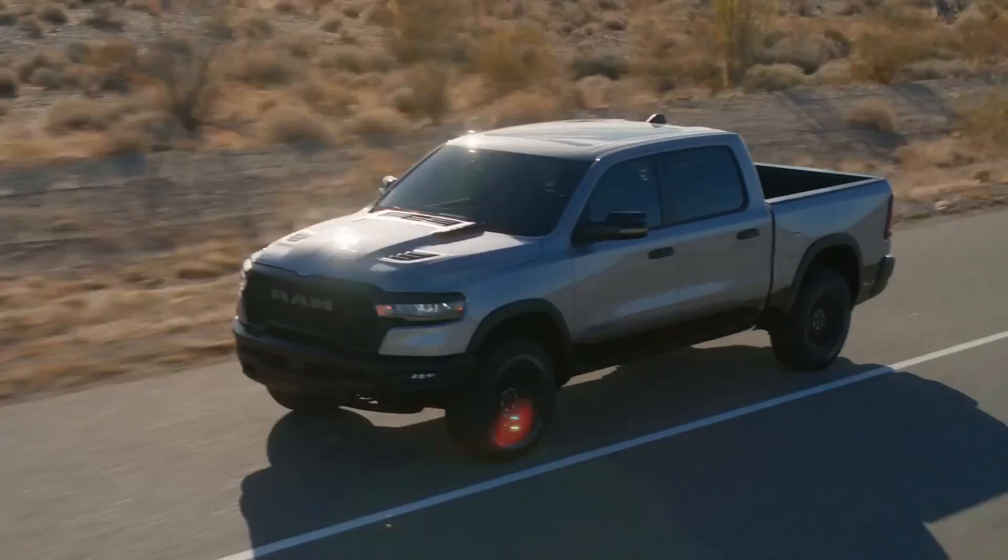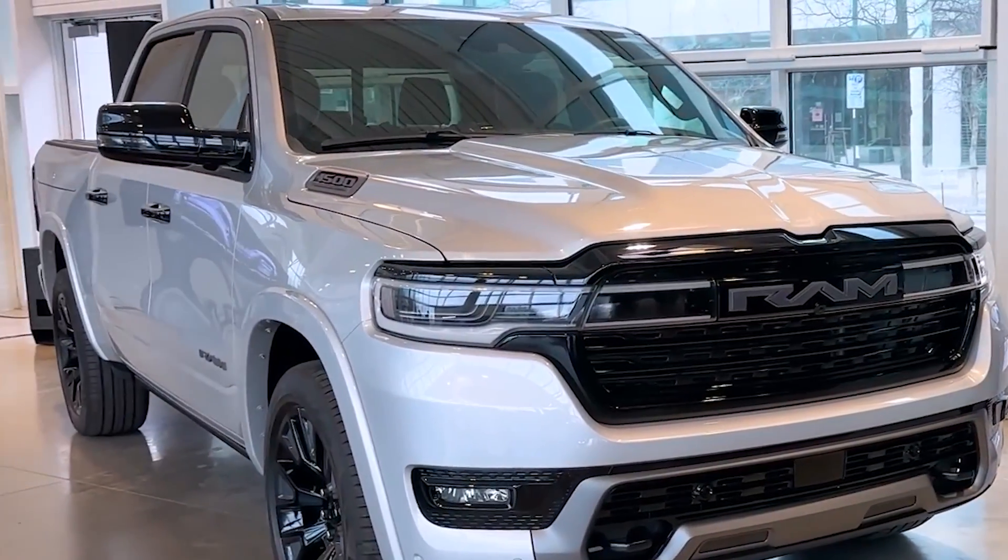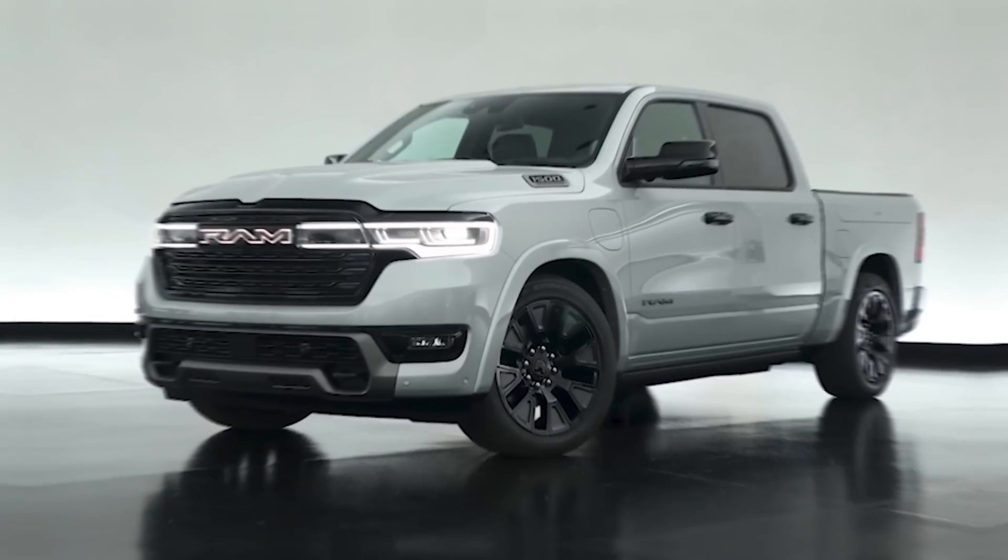Stellantis, the parent company of Ram, has made a bold statement with this truck. They're betting big on this hybrid approach, despite the industry's heavy push towards full electrification. Their CEO, Carlos Tavares, has said they're not giving up on combustion engines yet, which is why they're pioneering with hybrids like the Ram Charger.